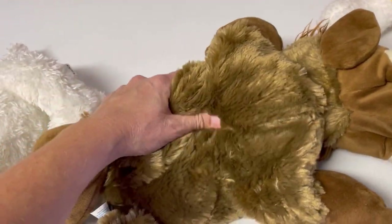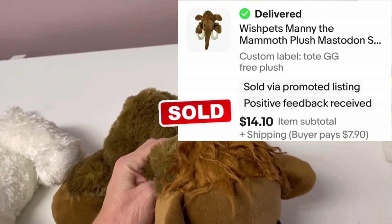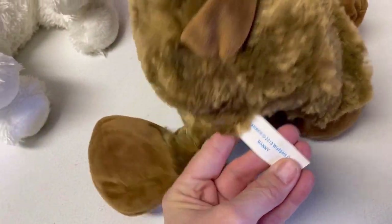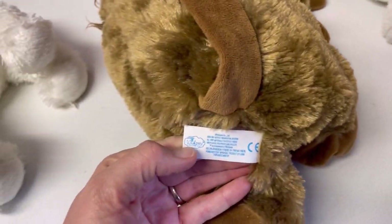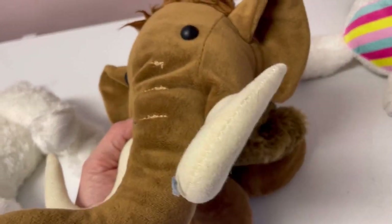This guy feels so soft — wow, he is super cool. Is he a woolly mammoth? His hair is a little matted but that's okay. This is another one of those Wish Pets — I think they sell these at zoos and stuff like that. This is Manny from 2013. He is really cool and super cuddly and soft.